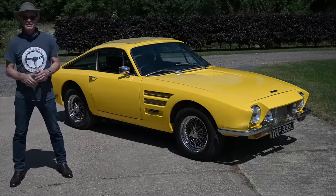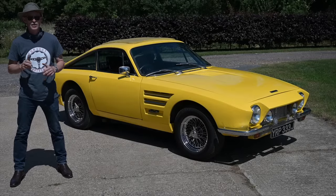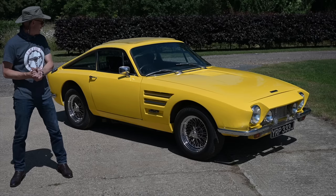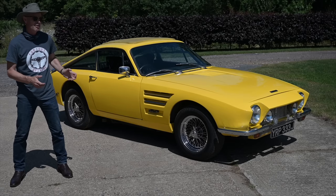Hello, welcome to Furious Driving and you know I like an oddity on this channel. They don't come much broader in terms of rarity than this — the Trident Clipper Ventura V6.